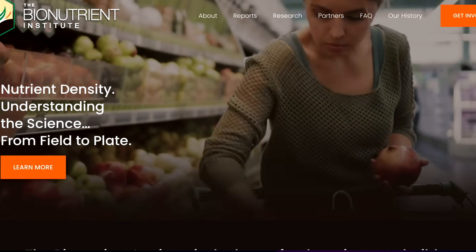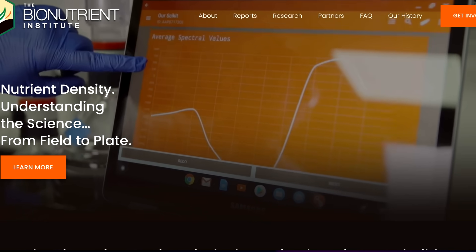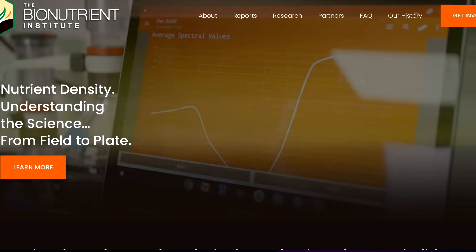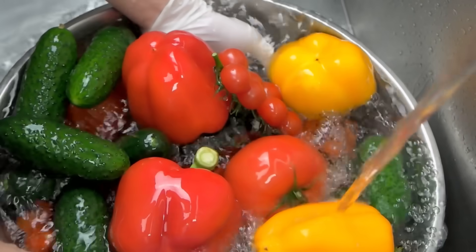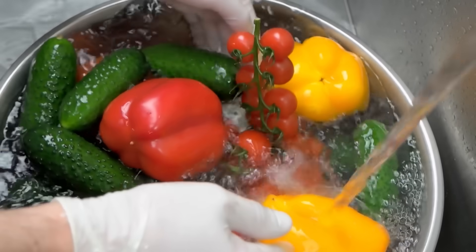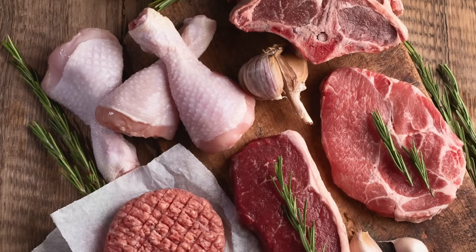This research project was coordinated and set up by a nonprofit organization called the Bionutrient Institute, which I recently became a member of — I'll put their information down below. It's a great organization that is trying to figure out how to define nutrient-dense foods, and not just plant-based vegetables, but also beef. This is a territory where there's not a tremendous amount of information.